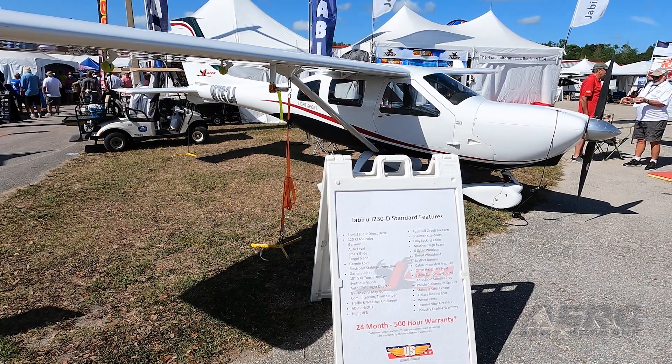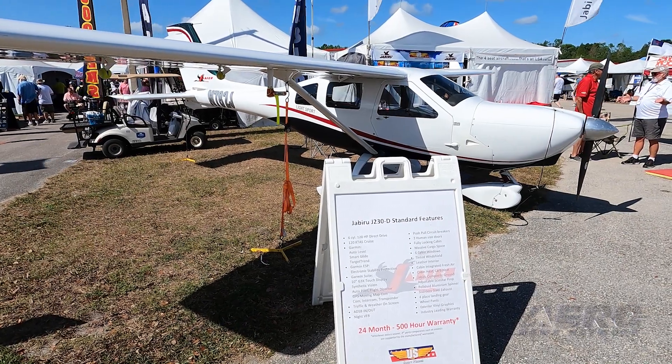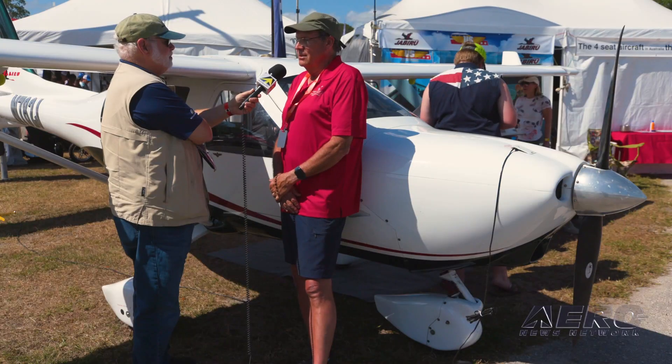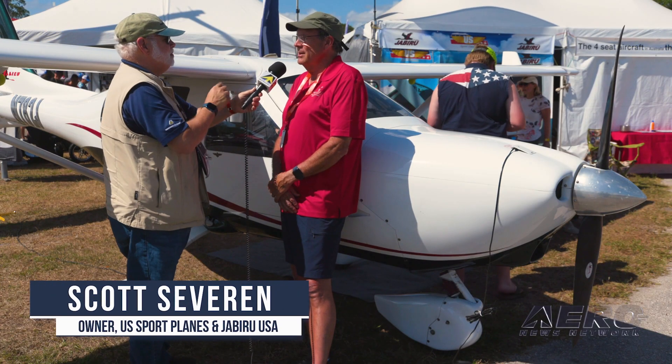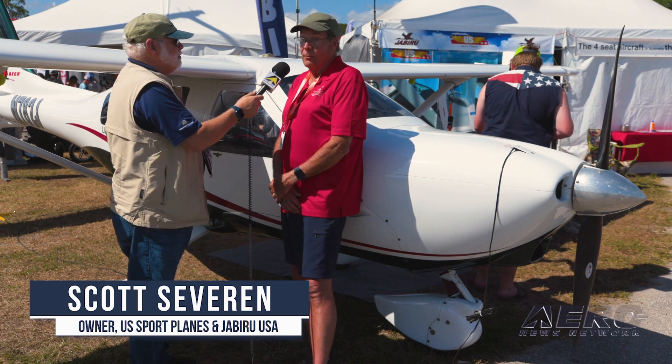Tell me what's happening with the Jabiru line these days. We've got over 2,500 aircraft flying around the world now and have delivered over 7,000 engines. Over the 35-year history, the company's got some good legs underneath it now.